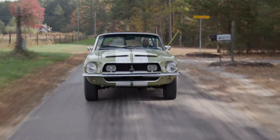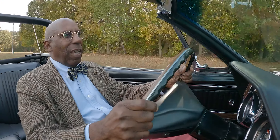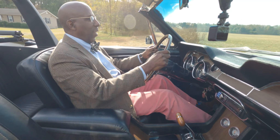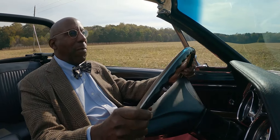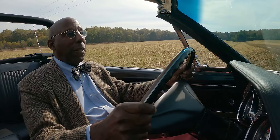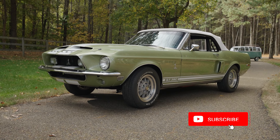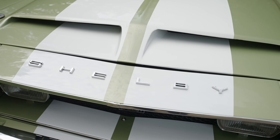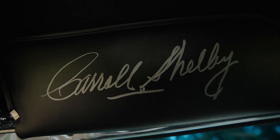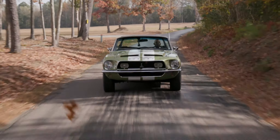Evolution. Charles Darwin was the first to bring this to the attention of the world and helped generations of scientists track the changes in species, and the car I'm driving right now is a great example of evolution. This is a 1968 Shelby GT350 — only three years after Carroll Shelby first transformed the Mustang into the amazing sports racing car that was the GT350R.